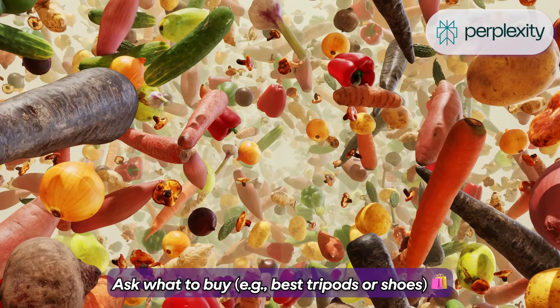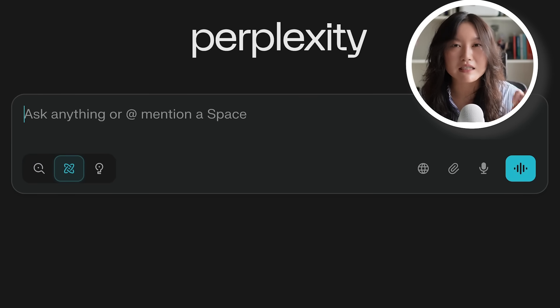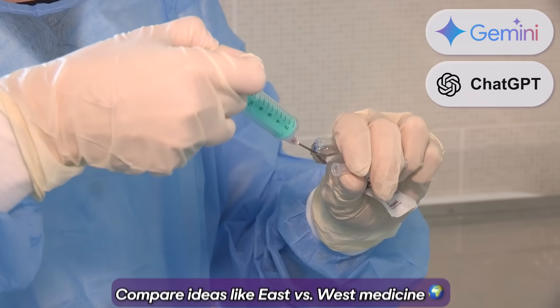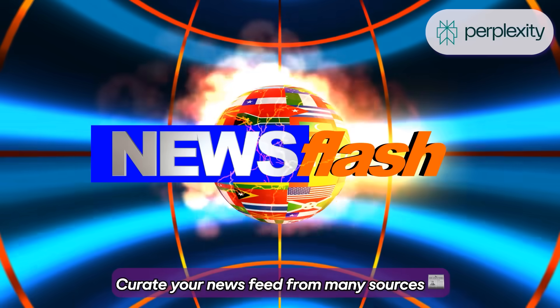Get purchase recommendations and product research assistance — like which running shoe should I buy, or what are some tripod suggestions? If it's something I care a lot about, I turn on deep research. Like what are the most in-demand tech careers that don't require coding but still involve AI? Or compare and contrast Eastern and Western models of medicine. Perplexity is amazing at curating news from all different types of sources including social media.